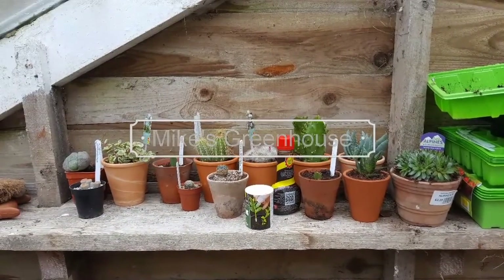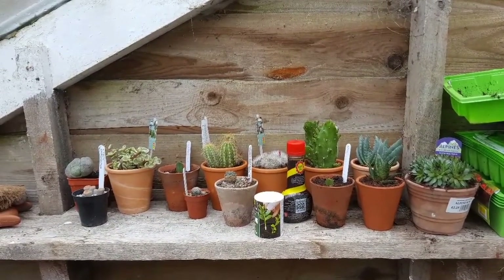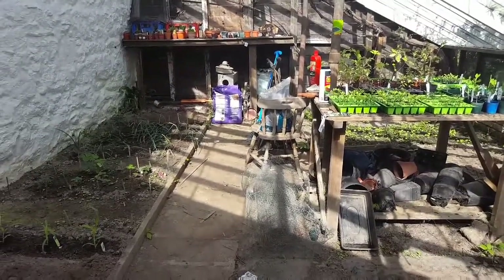Welcome to Mike's Greenhouse. There's quite a lot to do, so let's get going.